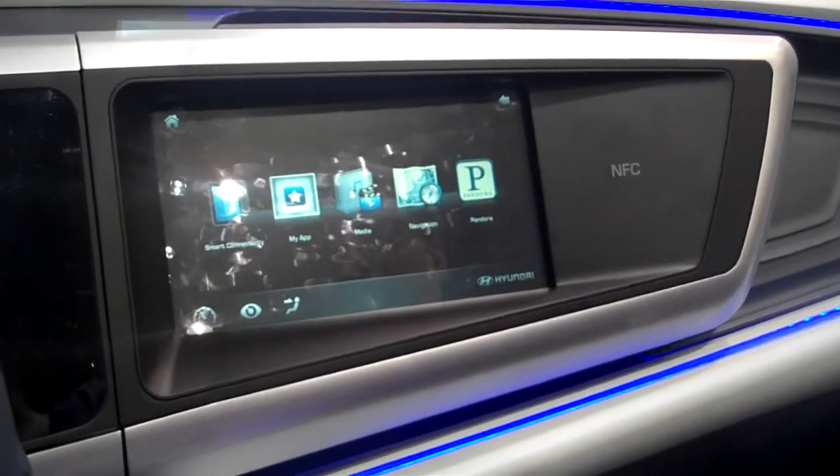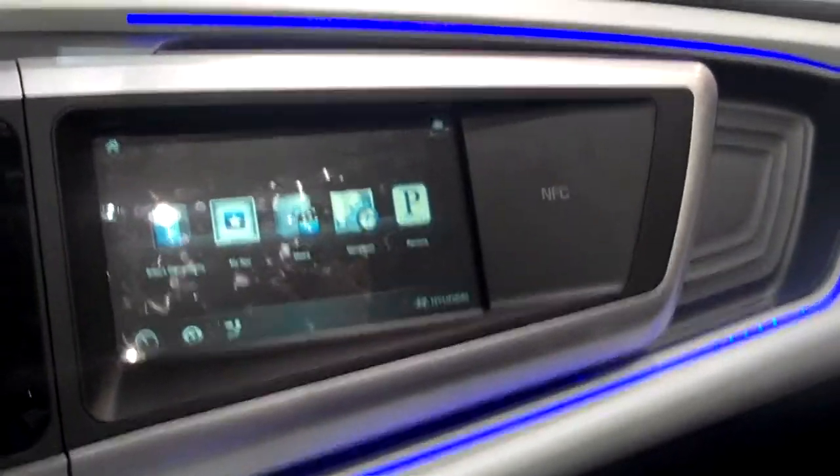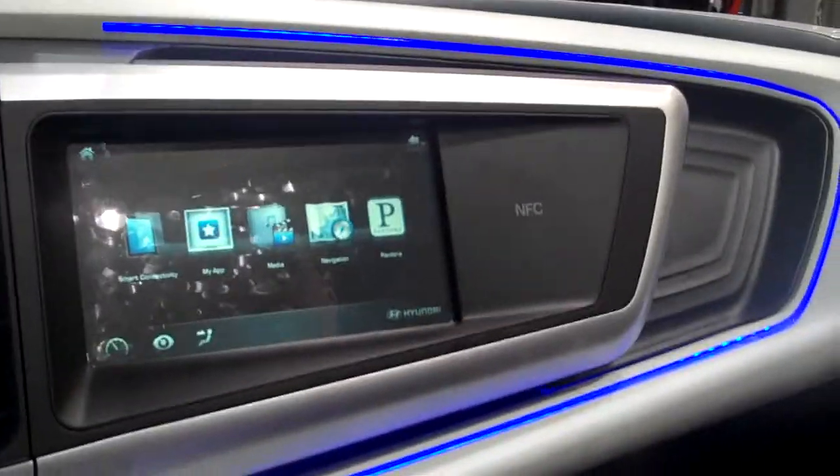We're looking at some concepts that R&D is looking into right now. And I can see a big NFC sign there — near-field communication. So what are you guys doing with that?